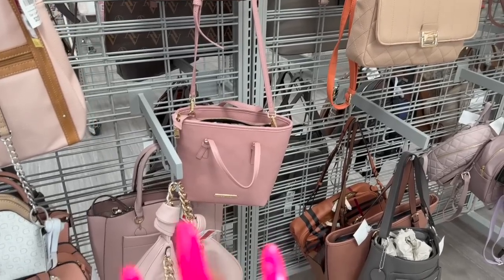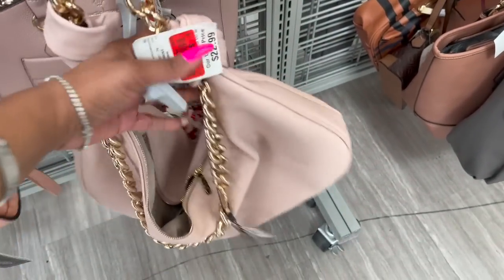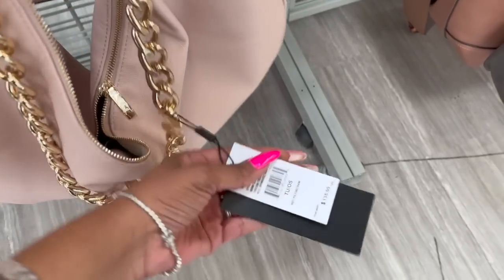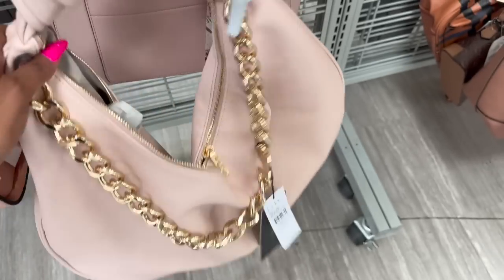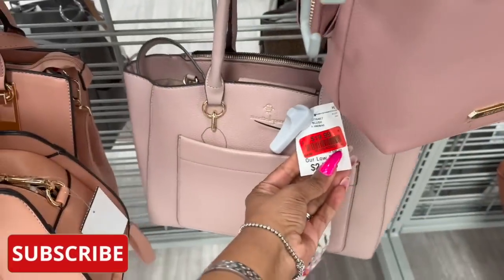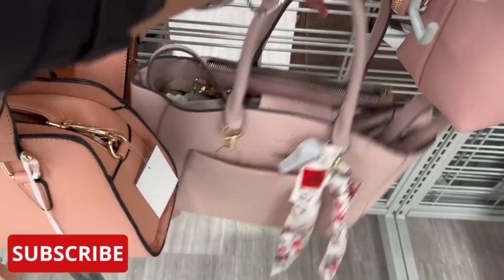Look at this Nicole Miller bag — it was $22.99, marked down to $14.99, with an MSRP of $135. You can pick it up for 15 bucks, which is not bad. Over here they also have a Nanette Lapore bag marked down to $19.99 — how cute is that!